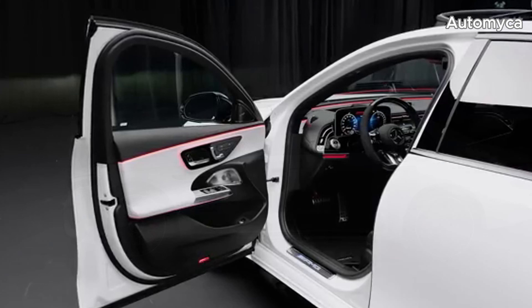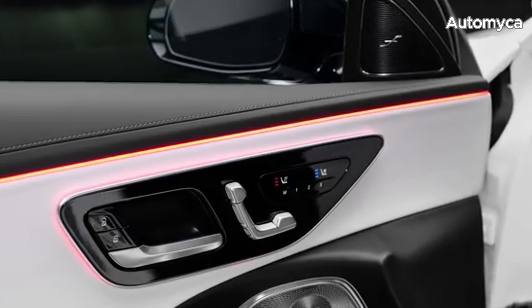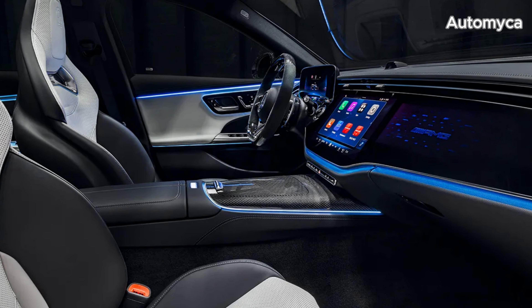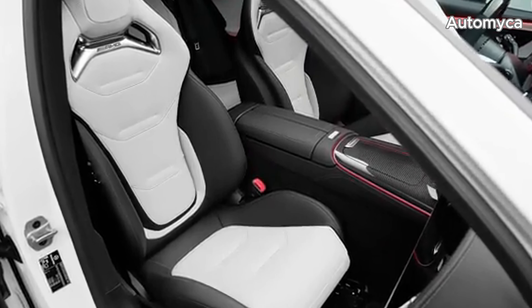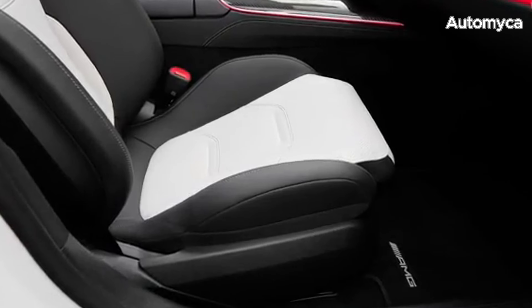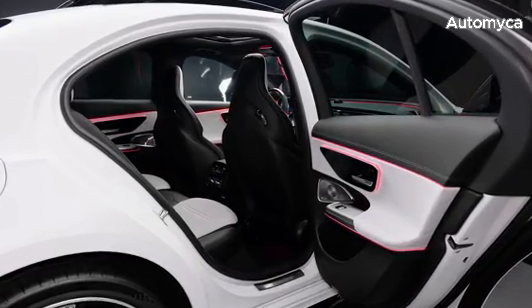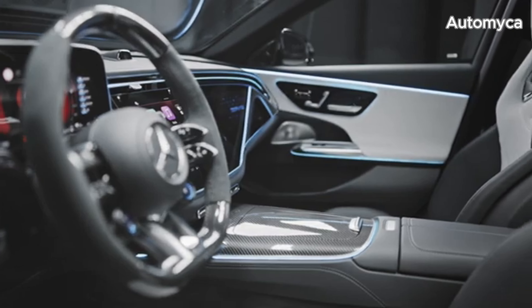The 2025 Mercedes-AMG E53 Hybrid is equipped with power-operated front seats wrapped in MB-Tex microfiber upholstery, red contrast stitching, a Nappa leather AMG steering wheel, and illuminated open-pore ash wood trim. Optional features include Nappa leather seats and power-adjustable front AMG performance seats. The standard MB-UX infotainment system features AMG and hybrid-specific menus, displays, and items.